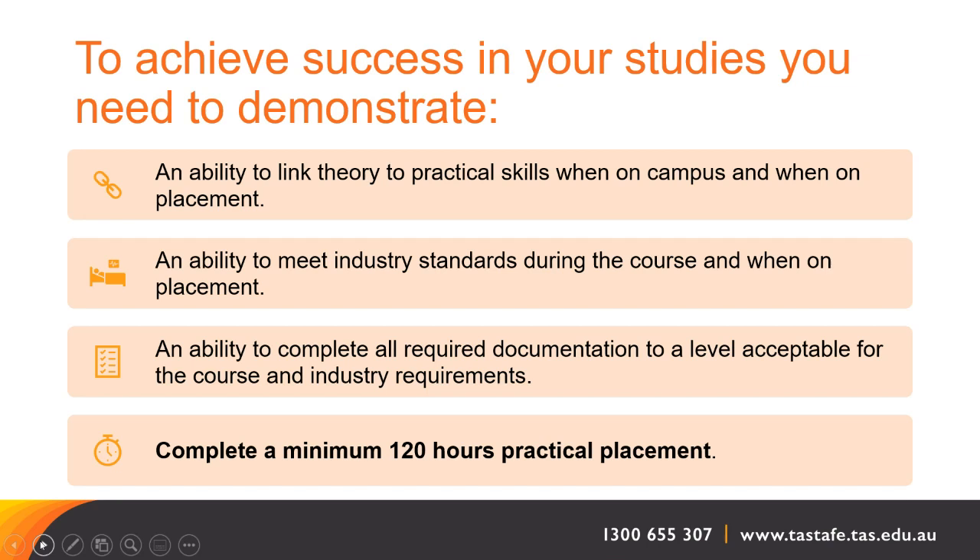To achieve success in your studies, you need to demonstrate the ability to link theory knowledge to practical skills — here on campus and when you go out on placement. You need to meet industry standards during the course and on placement, and complete all required documentation to a level acceptable for both the course and industry requirements. We will teach you these skills when you study with us. You must also complete that minimum 120 hours practical placement.